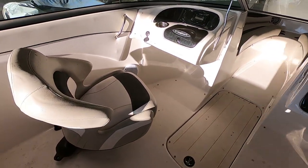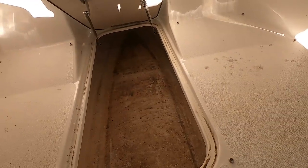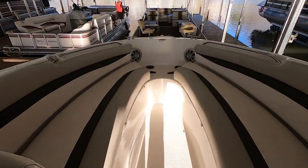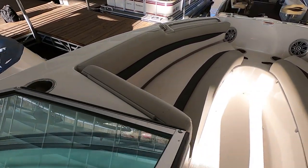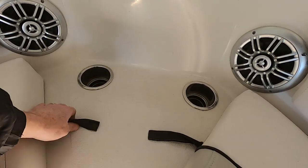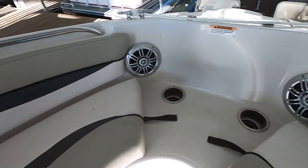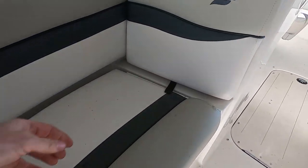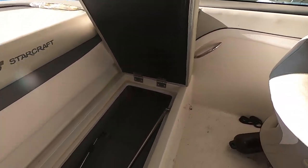We do have a pair of swivel bucket seats and a large in-floor ski locker right there. Walk through the transom up to our open bow — we've got anchor storage here, a pair of cup holders there, and another cup holder on either side of your bow, so you've got a total of four of those nine cup holders up here in the bow area. All your seats are on hinges, which makes it very handy for getting things in and out.